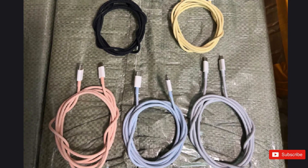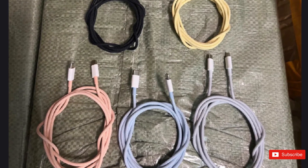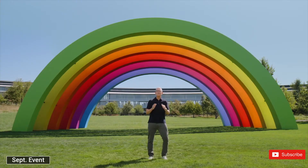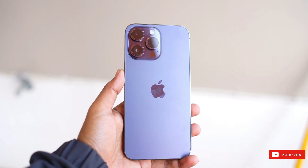The color options reportedly include white, purple, yellow, black, and a shade of orange with more of a coral tint. Meanwhile, Apple is expected to announce the iPhone 15 series on Tuesday, September 12. Pre-orders for the new models are expected to start on September 22.